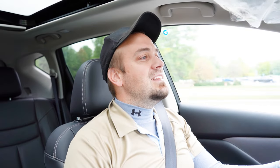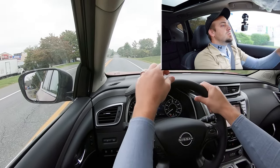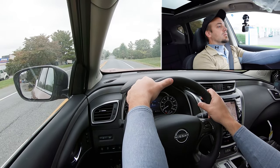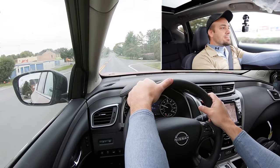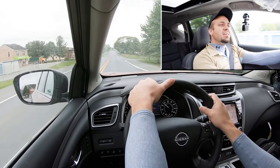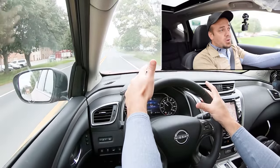Let's find a straightaway and put the Murano to the test. Here is our straightaway — in three, two, one, go! Instant — love it.